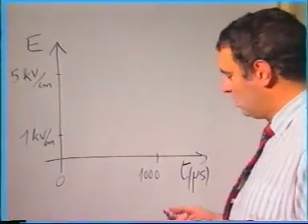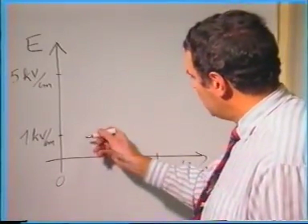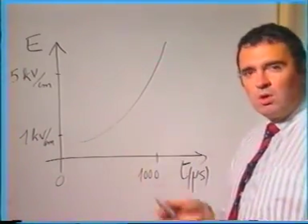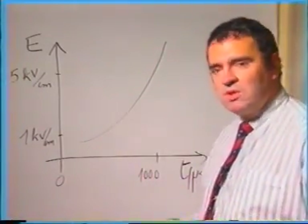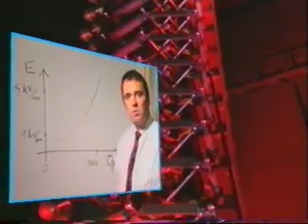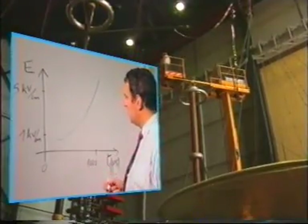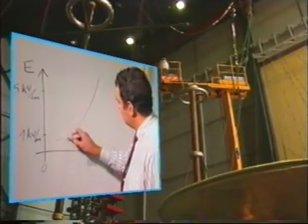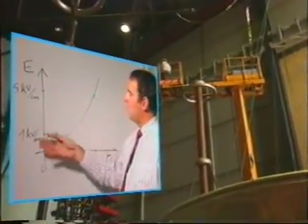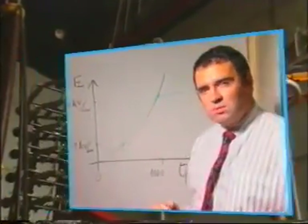As the downward leader approaches the ground, the electrical field at the lightning conductor rises extremely rapidly. Unfortunately, it's impossible to generate these waveforms in the laboratory, so a Marx generator is employed to deliver bi-exponential waves, whose values are caused to coincide at two points of interest, such as one kilovolt per centimeter and five kilovolts per centimeter, which represents the zone of interest for ionization.